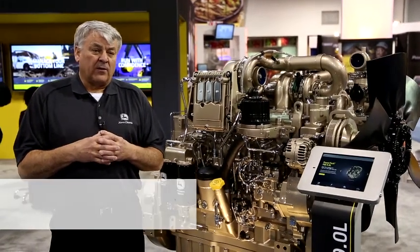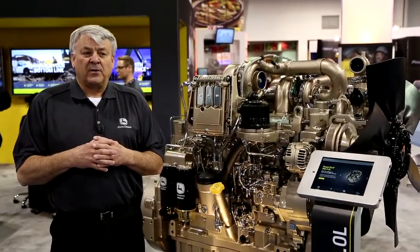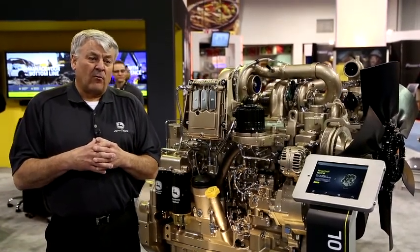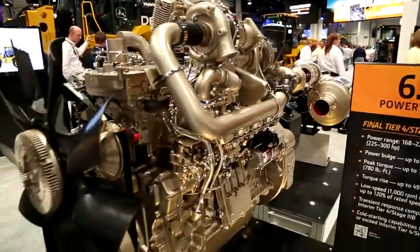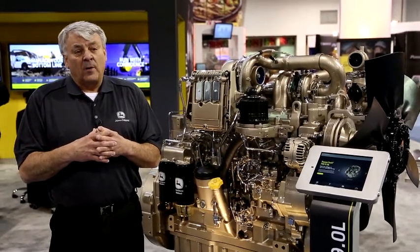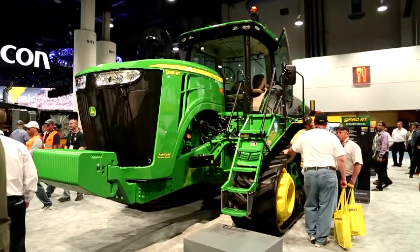When Deere looked at the final tier four, there were many challenges from the lowest horsepower all the way up to the highest horsepower. It actually led us to three basic engine platforms that we offer today. The first is our EWX platform, which uses the simple technology of DOC — diesel oxidation catalyst — and DPF — diesel particulate filter. We also have what we call a PWL type platform, which is a diesel oxidation catalyst only technology without a filter.